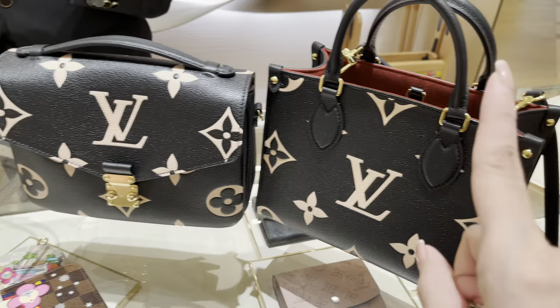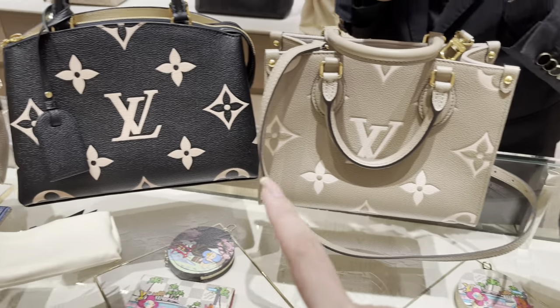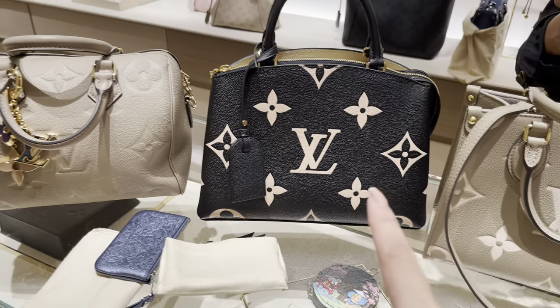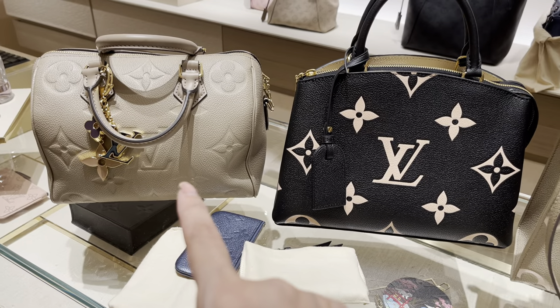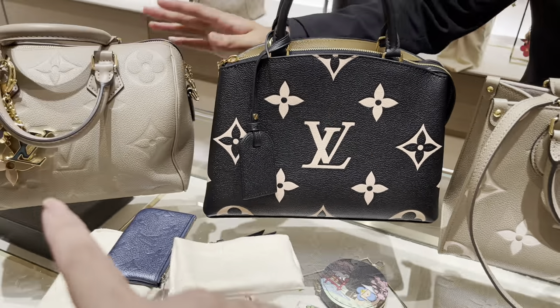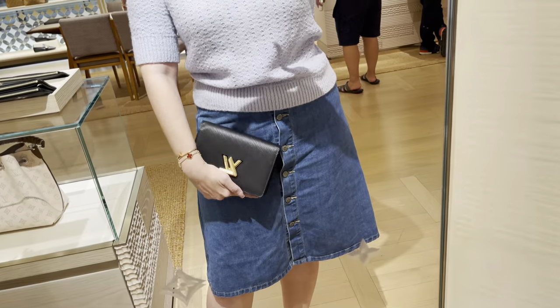This is the Petit Palais bag. So: Pochette Metis, taupe On The Go PM, Petit Palais, Speedy 25 in taupe — which I didn't like that much on me. My favorite here is actually the On The Go PM.